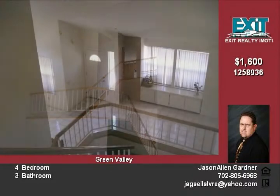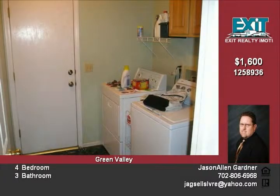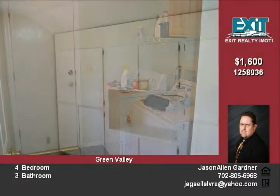The master bedroom has a vaulted ceiling with a ceiling fan. The master bathroom has a double sink, separate shower, garden tub, and a walk-in closet.